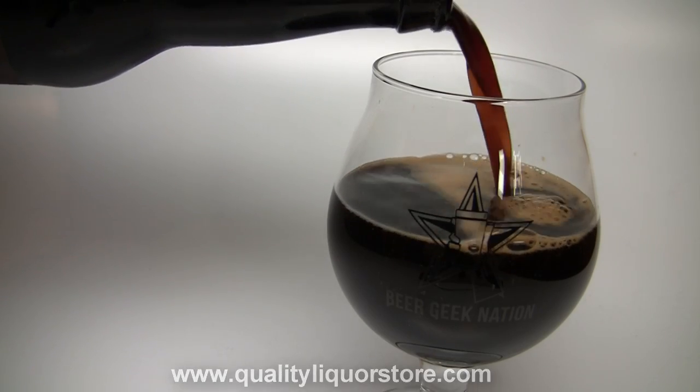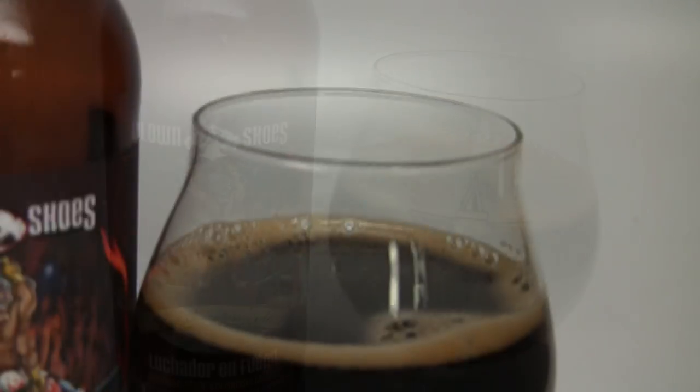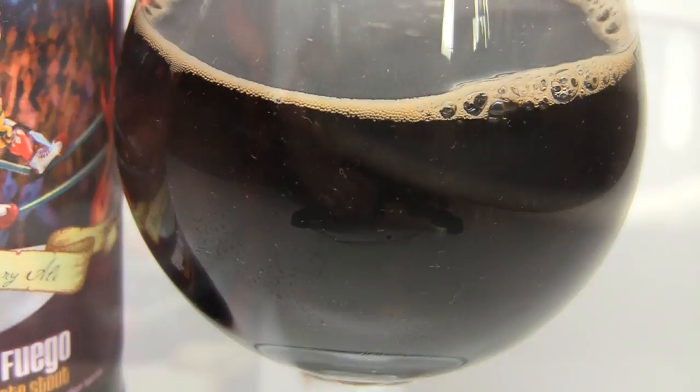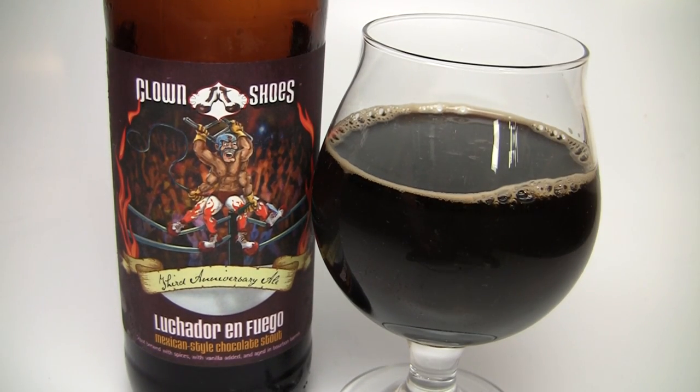If you want to pick this one up, you can go to QualityLiquorStore.com and have it shipped to you. This is basically a bigger version of their Chocolate Sombrero, which is their Mexican-style stout. They just amped it up, threw it in a bourbon barrel, and made it their third anniversary beer. Let me get into a glass so you guys know how it smells, tastes, and I'll give you the final verdict on Luchador en Fuego.